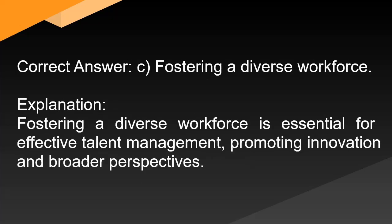Correct answer: C. Fostering a diverse workforce. Explanation: Fostering a diverse workforce is essential for effective talent management, promoting innovation and broader perspectives.